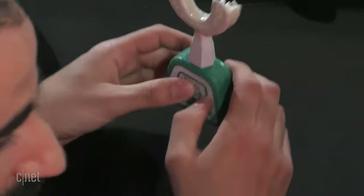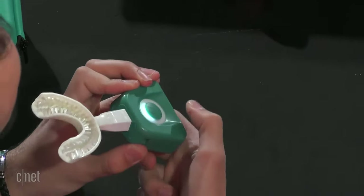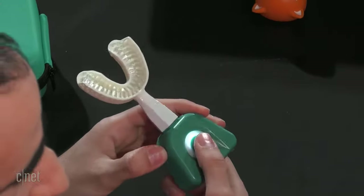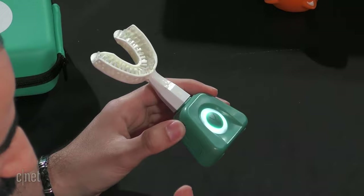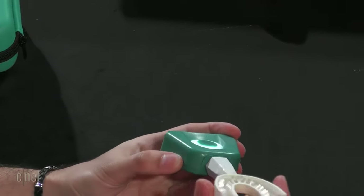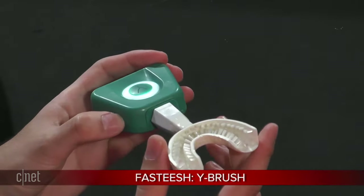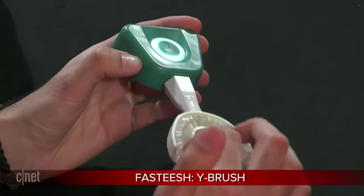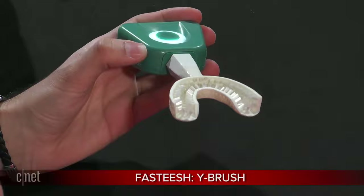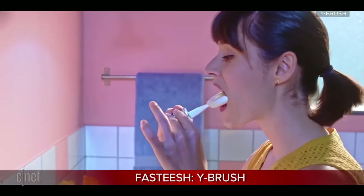Can you walk us through the features of the Y-Brush — what makes you able to brush your teeth in 10 seconds? We have a handle here able to vibrate, to provide some sonic vibrations. We have three modes — one, two, or three — for low sensitivity gum and high sensitivity gum. The handle provides vibration to the brush, which is very flexible so that it can fit with every jaw; it's not a custom-made mouthpiece. And with fine nylon bristles inside the mouthpiece, it's able to brush the teeth like an electric toothbrush, but instead of brushing the teeth one by one, it brushes all the teeth at once, all at the same time.